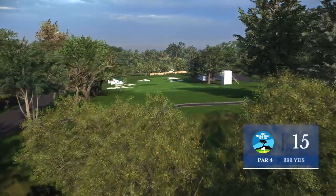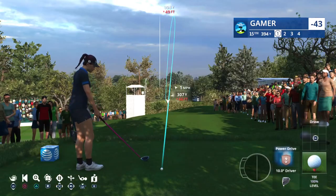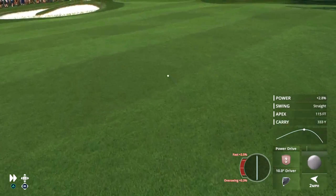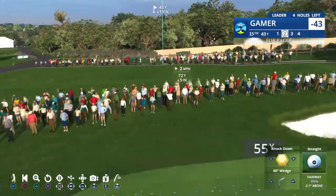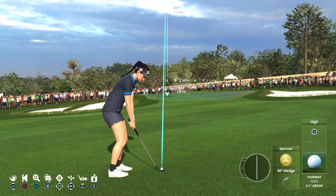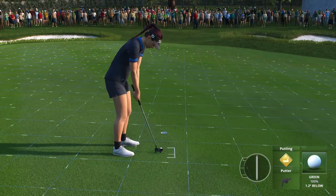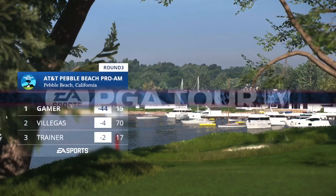Next up, the 393-yard par four 15th. A tee shot in the fairway gives the players an excellent shot at birdie, but be careful losing it right onto that 17-Mile Drive. Once again, another great tee shot — I'm starting to wonder, how low can you go? That's the benefit of really bombing a tee shot down — it sets up a simple little chip and a birdie. That one finished off; it's a birdie here at 15, and her score will get even lower. Incredible.